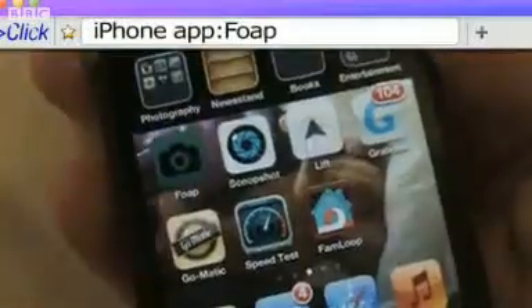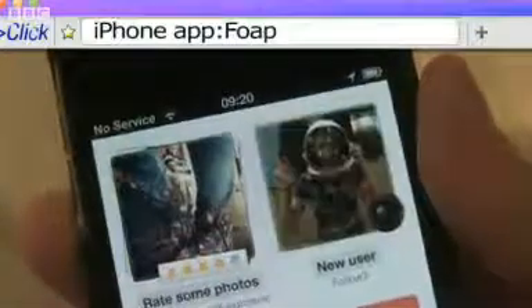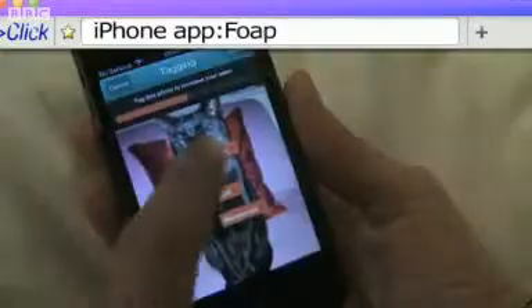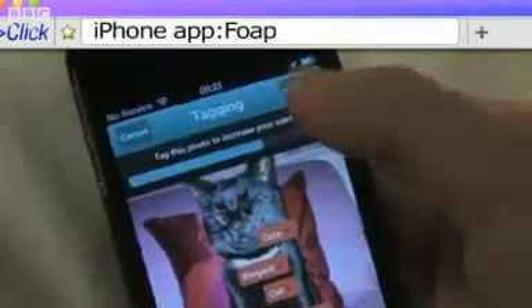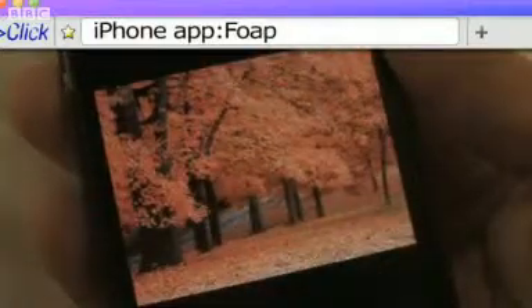If you could use a little extra cash in your pocket, FOAP is a service for selling your smartphone photos for use in commercial projects at $10 a time, and you'll have to split that 50-50 with FOAP. The app is free for iPhone with an Android version in the pipeline. Just register and start uploading images that you're happy to sell. You can also increase your chances of making a sale by checking out the mission pages where buyers have posted requests for a particular type of image.